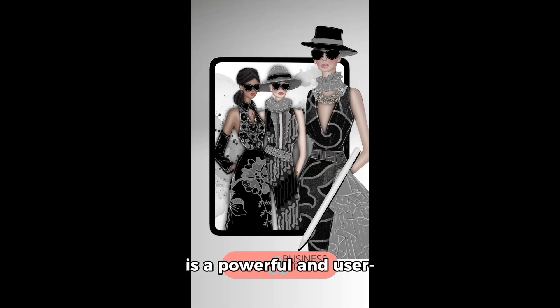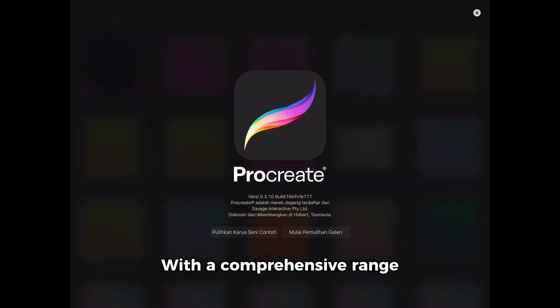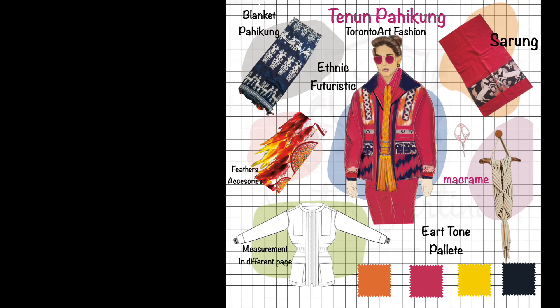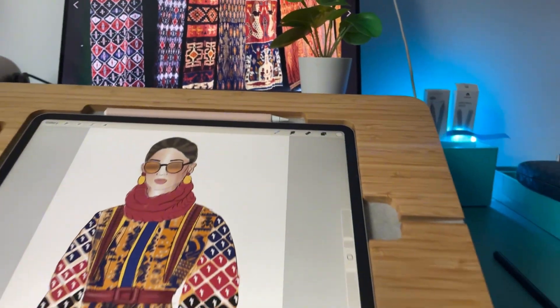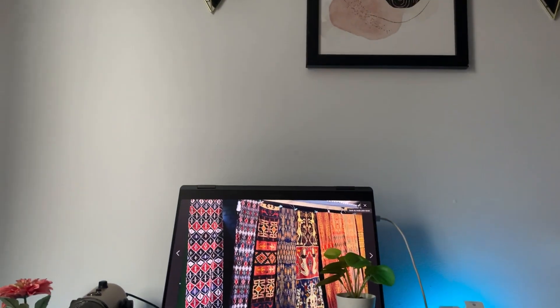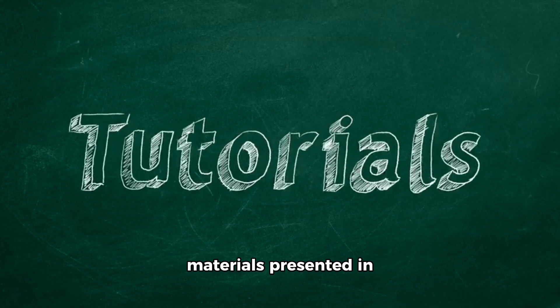Why Procreate? Procreate is a powerful and user-friendly app that allows us to create illustrations quickly and efficiently. With a comprehensive range of features and an affordable price, Procreate is the ideal choice for professional fashion designers, fashion illustrators, and drawing enthusiasts. This app offers flexibility and the ability to bring our vision from initial sketches to final results with high precision.